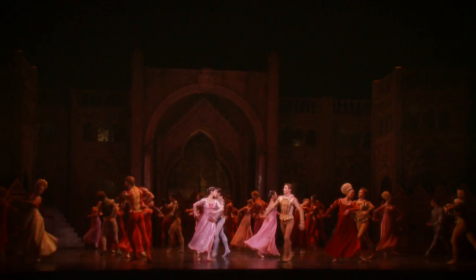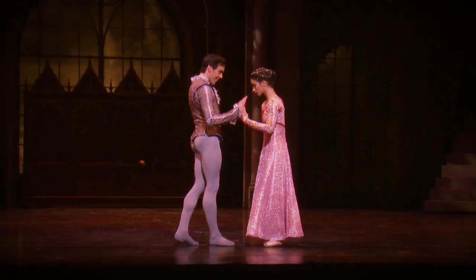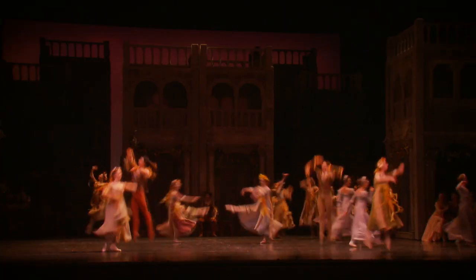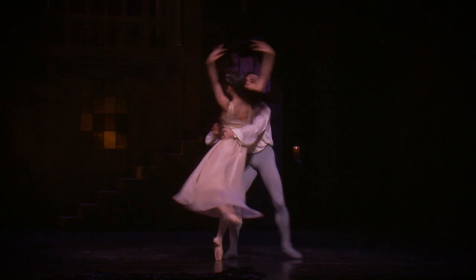When everyone knows the story of Romeo and Juliet, most people have only experienced it through the spoken word, and being able to experience it in this kind of fully immersive world through Stanton's choreography is really something special.